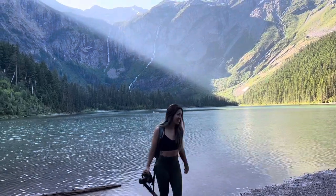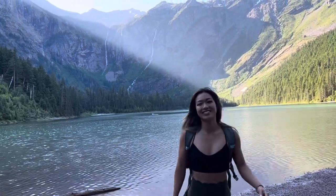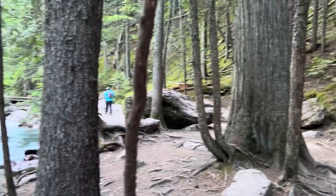Glacier National Park in Montana is such an incredible place, so here's my itinerary of what you cannot miss when you go and visit.